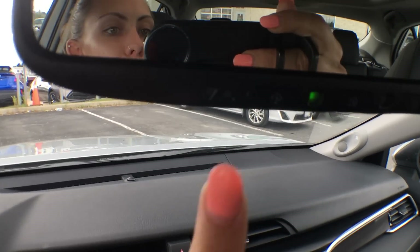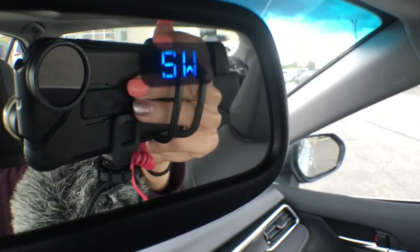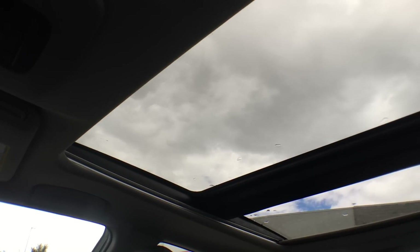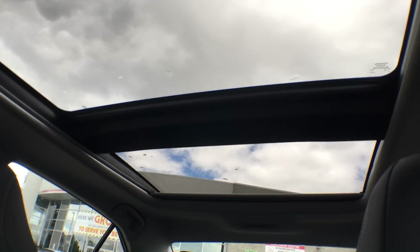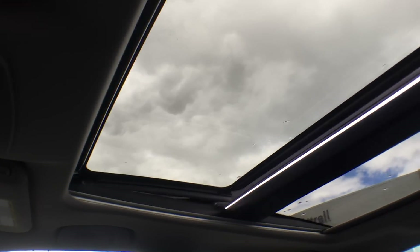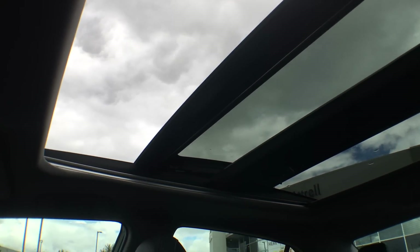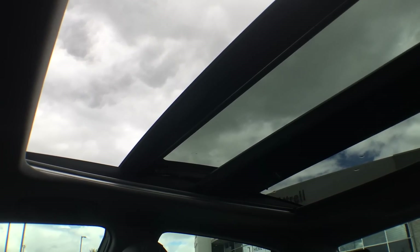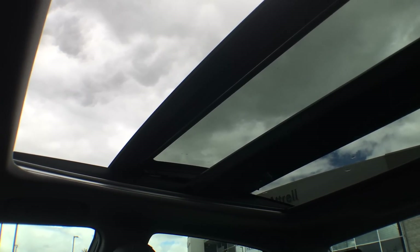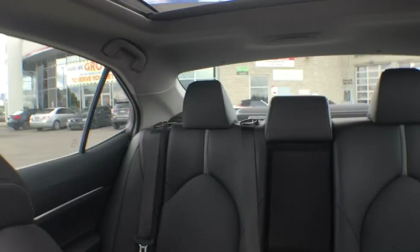We have an auto-dimming rear view mirror with garage door openers integrated across the bottom as well as a compass. And here's a quick shot of the panoramic roof — absolutely stunning, lots of sunshine and fresh air. It does open automatically with one push of the button, and the screen closes with one touch and opens with one touch as well — super convenient.